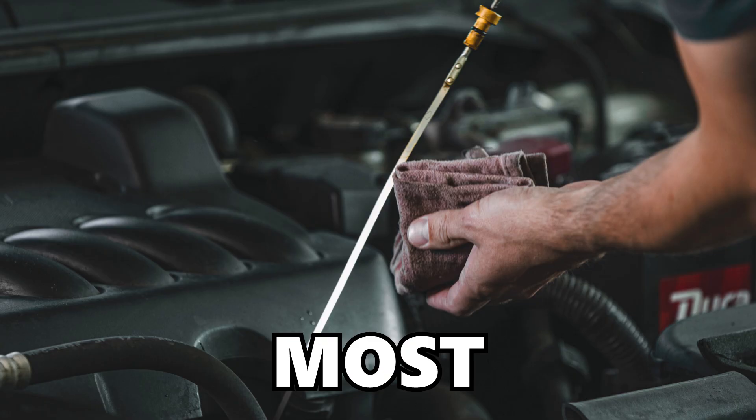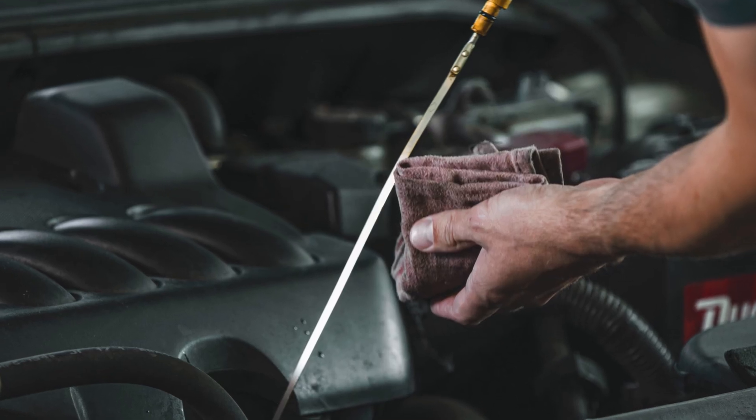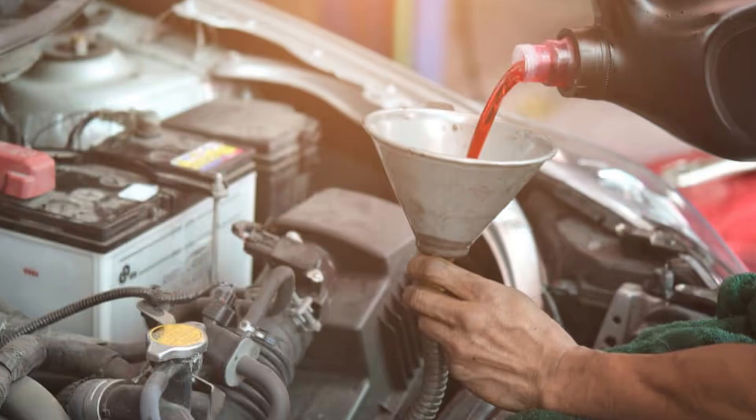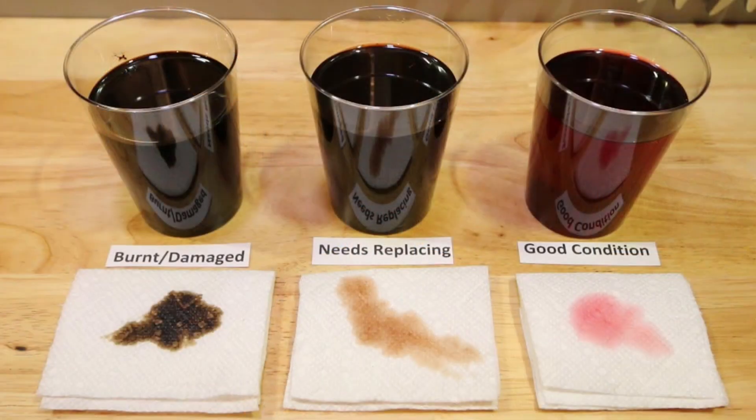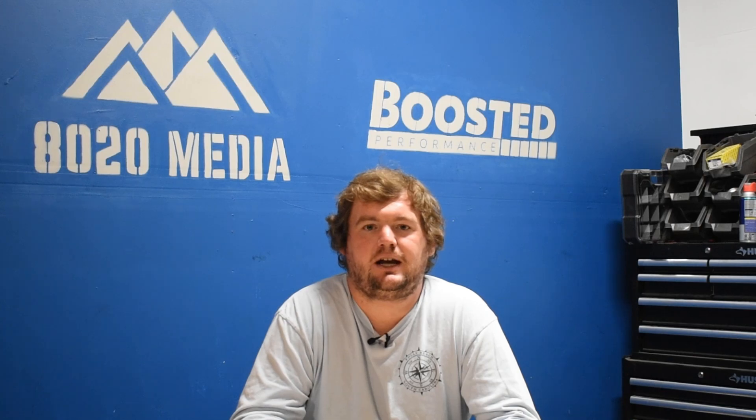Most engines and transmissions do not have a dipstick to check the transmission fluid, but if you do, go ahead and start by checking that. Ensure that your fluid is topped up, and potentially you might have old or dirty transmission fluid, especially if it's never been changed or the maintenance hasn't been kept up on. Some fluids, especially nowadays, say they're lifetime fluids, though that's generally not a good idea.